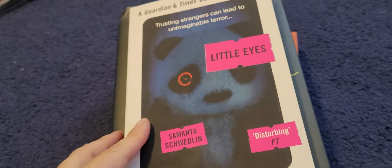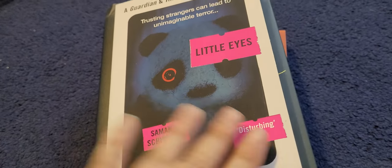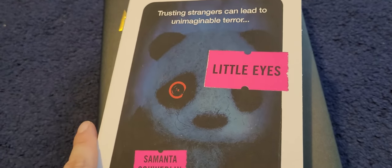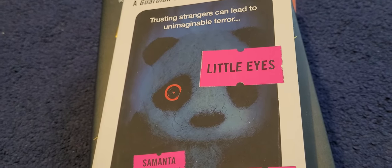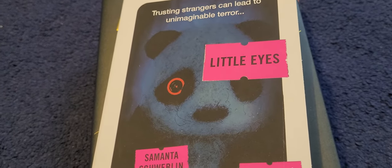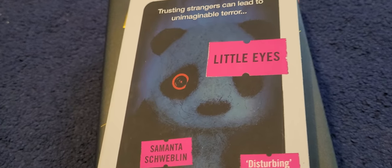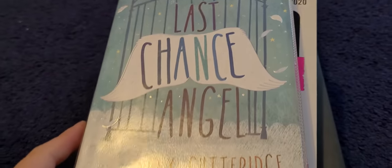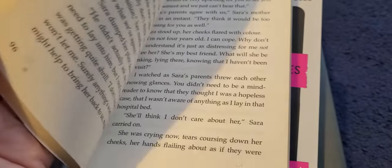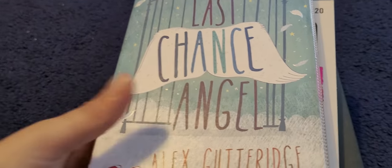This one here is called Little Lies by Samantha Schweblin. I'll be honest with you, I did not like this book. I thought I would try something out of my comfort zone. It's supposed to be like a bit of a weird horror with creepy teddy bears with cameras in their eyes. I was like, that sounds really cool. But it just wasn't for me, so it's pretty much in new condition. This one here is called Last Chance Angel by Alex Gutteridge. This is an ex-library book. There are some other books which I'll show you in a bit.